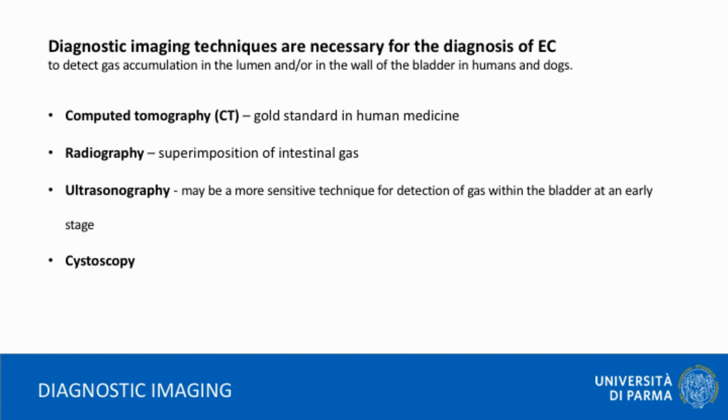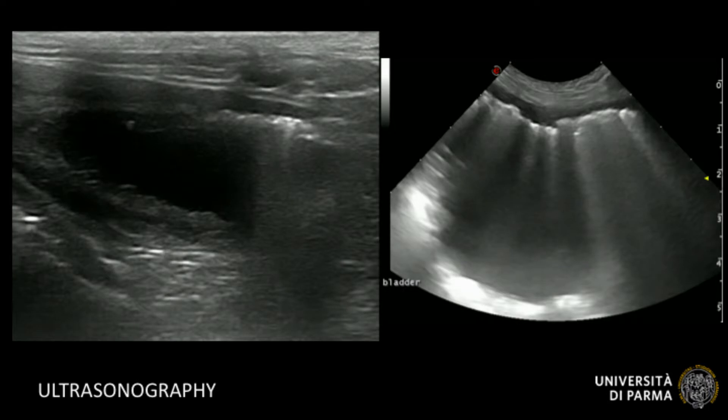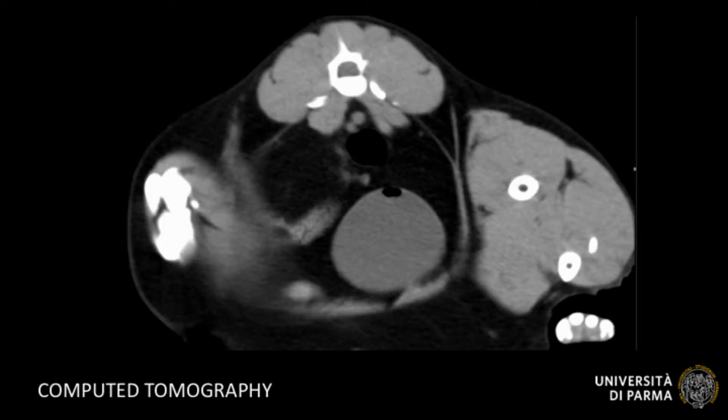Together with an early diagnosis, the prevalence of EC could be underestimated as diagnostic imaging is necessary for the detection of this condition and for a conclusive diagnosis. It has been suggested that ultrasonography may be a more sensitive technique for detection of gas within the bladder at an early stage.